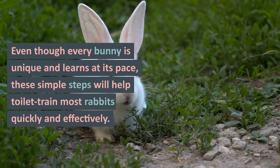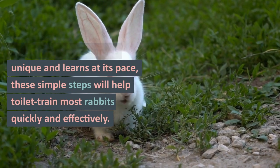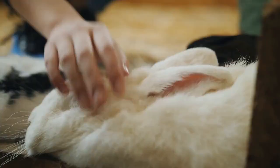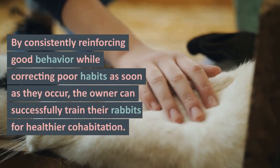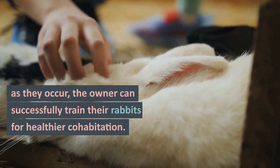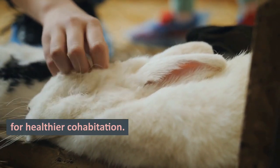Even though every bunny is unique and learns at its own pace, these simple steps will help toilet train most rabbits quickly and effectively. By consistently reinforcing good behavior while correcting poor habits as soon as they occur, the owner can successfully train their rabbits for healthier cohabitation.